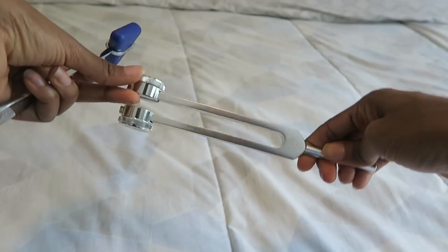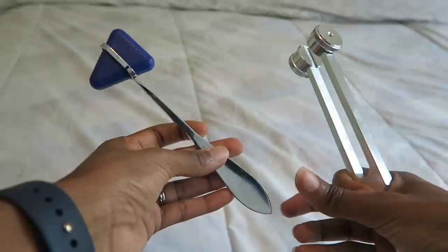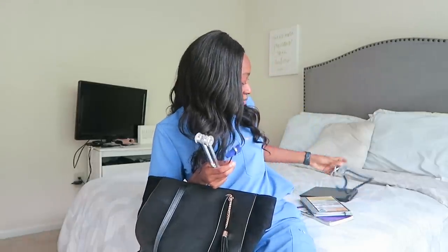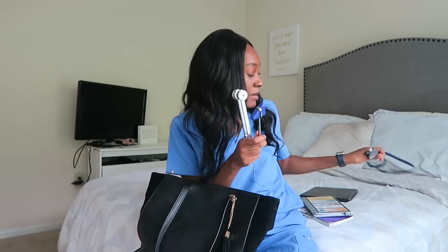Next are two items that I needed a lot during my neurology block within internal medicine. First is the tuning fork, which helps with hearing and vibration senses — I typically just keep this in my bag since I don't need it every day. The other is the reflex hammer. Some people use the diaphragm of their stethoscope to check reflexes if they don't have one, but that's not as accurate, so it's good to have a reflex hammer on hand.